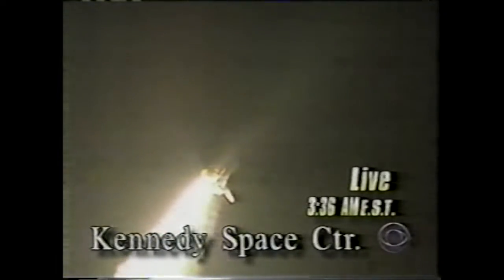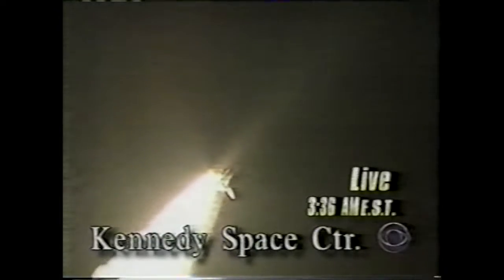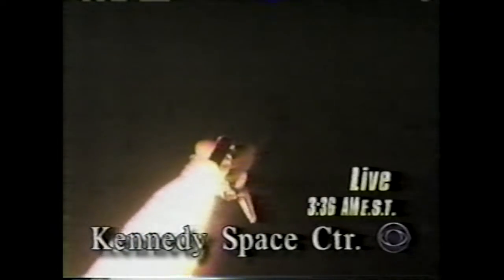Houston's now controlling and Endeavour's rolling on a course heading northeast from the Kennedy Space Center toward a 240-mile-high rendezvous with the Zarya control module. Endeavour already traveling 575 miles per hour, altitude 3 miles, one and a half miles downrange from the Kennedy Space Center.